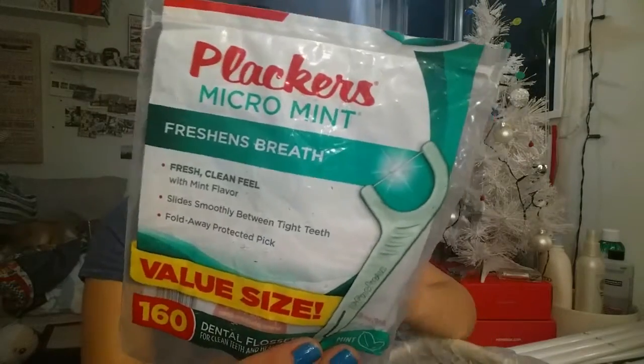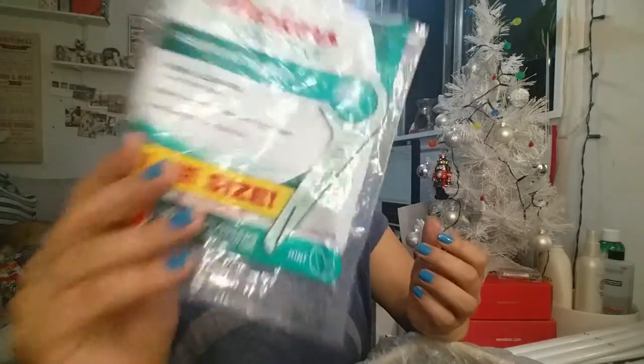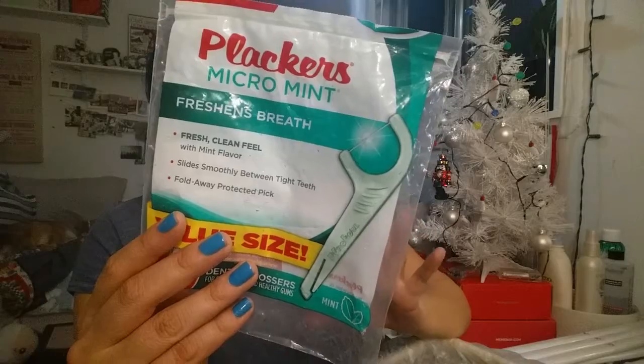This is the Placers Micro Mint. I am obsessed with flossing my teeth with these. Because of these, I floss my teeth. I don't like the string — I just feel like it's hard to reach in the back and these are so much easier. These specific ones are my favorite kind. I buy them over and over and over again.